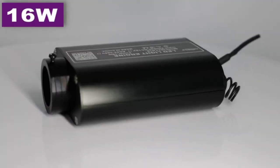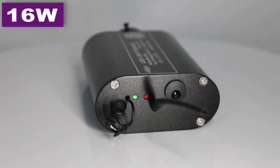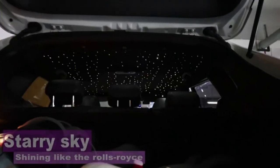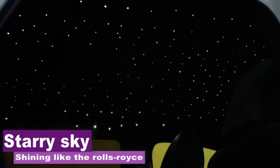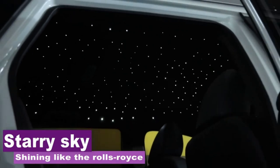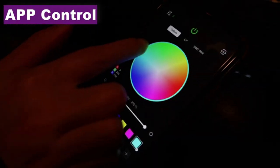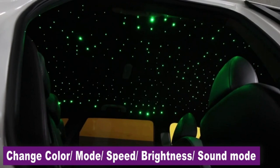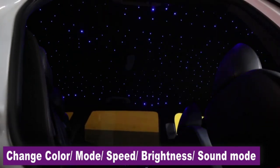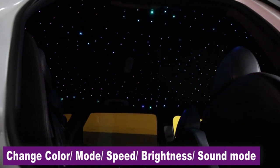Know anyone with a fiber optic headliner star kit? It's cool and definitely an attention grabber. You can control it with a remote or an app — just download the app, turn on the Bluetooth, and control the color, mode, speed, and brightness. In music mode, it will follow the beat of the sound. You can adjust the colors and the mode, and it even has a pure white or free color change mode. With fade, jump, flash, and breathe modes, you can pretty much customize the colors to your heart's desire. Besides cars, you can also use it for your room lighting and a house.